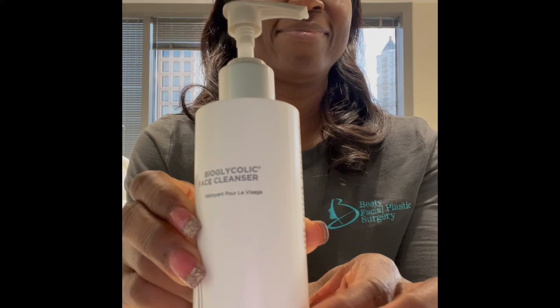Starting with step one, the bioglycolic face cleanser. This is a creamy texture and it's formulated with sorbitol, so it's going to feel very gentle. You actually want to apply it to dry skin for best results. Massage it into the skin, giving you that deep follicular cleanse so that all of the products applied afterwards are able to penetrate much better.